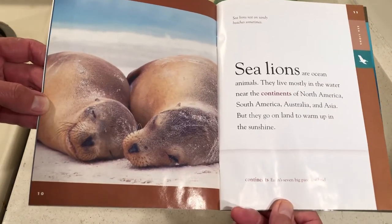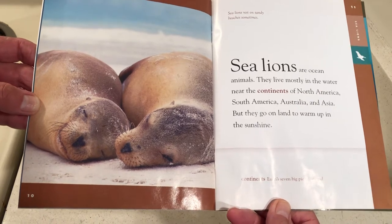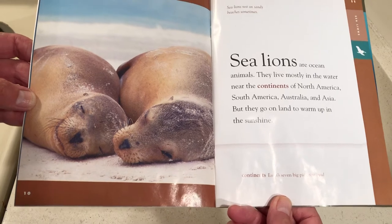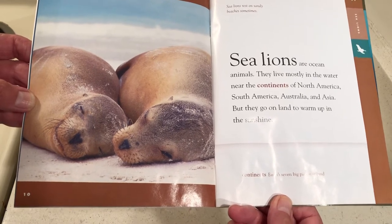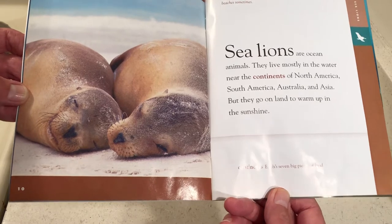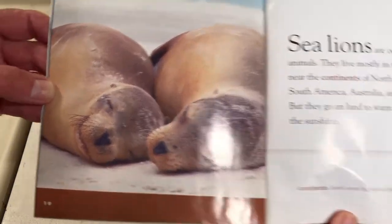Sea lions are ocean animals. They live mostly in the water near the continents of North America, South America, Australia, and Asia, but they go on land to warm up in the sunshine. Continents are Earth's seven big pieces of land. Sea lions rest on sandy beaches sometimes.